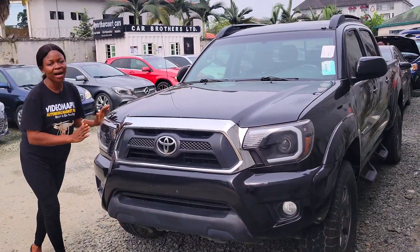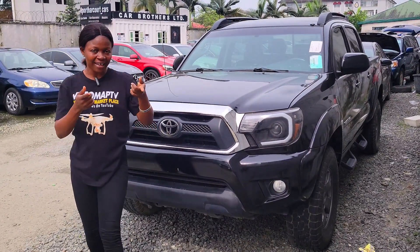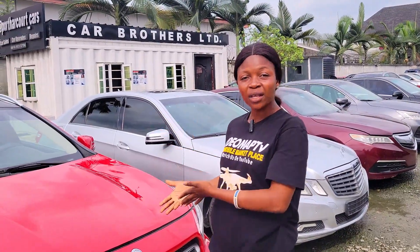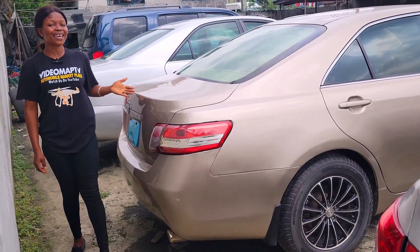Toyota Tacoma 2013 model — with your 17 million you can get this car, it's slightly negotiable. Please ensure that everything is working perfectly well before you pay. The Toyota Camry with 4.3 million you will get this car.